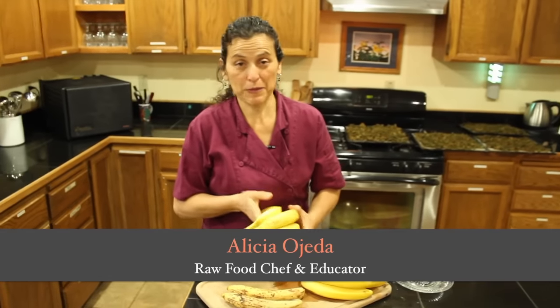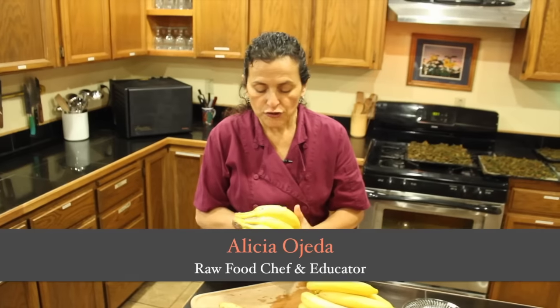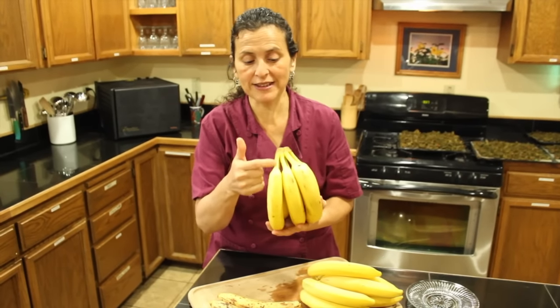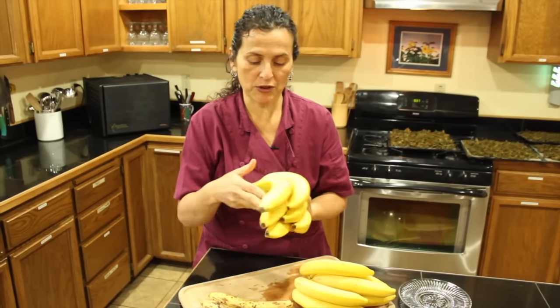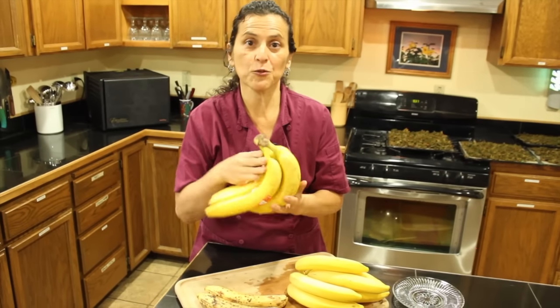I'd like to talk to you a little bit about bananas and ripening bananas and banana selection. For most mainstream world, and for years, I served bananas with green ends and green tips. That's what they actually call them — they call them 'green tip' when you order them at this level of ripeness. For most people, this is a ripe banana.